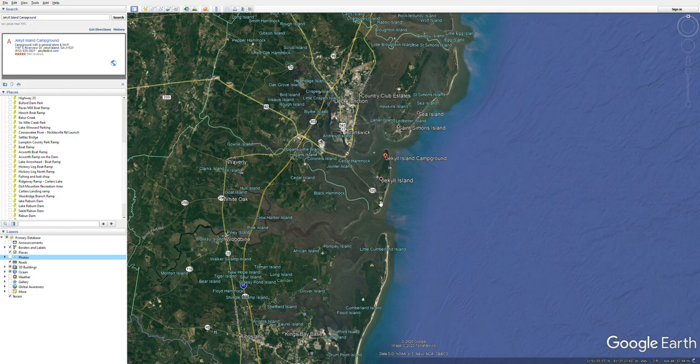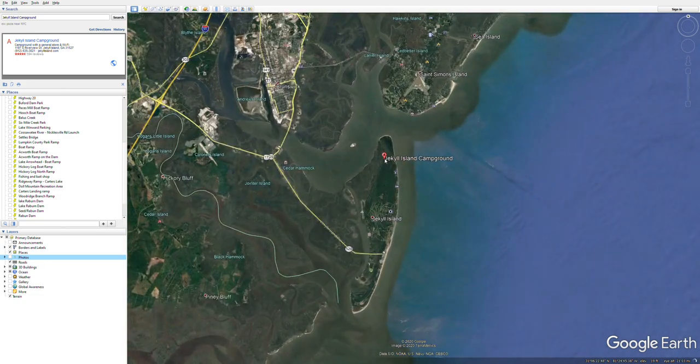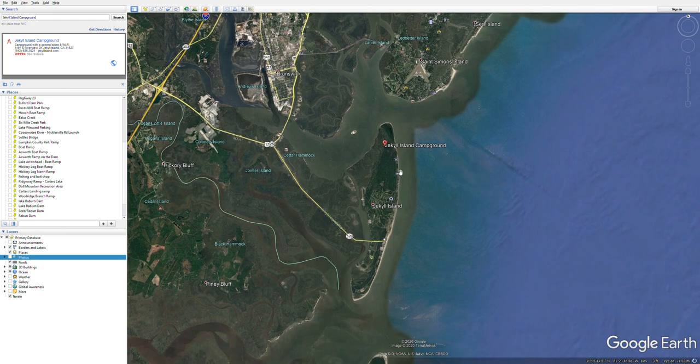Right here is Jekyll Island as you can see, and I've got marked Jekyll Island Campground. This is where we typically stay. Some people may rent a house or a hotel on Jekyll, but for the most part we'll rent primitive camping or RV camping spots here at Jekyll Island Campground.